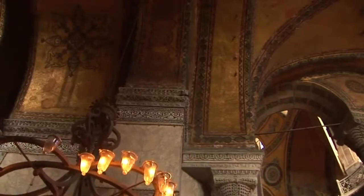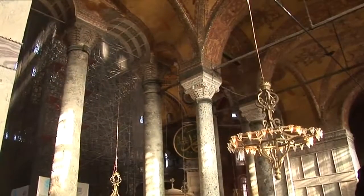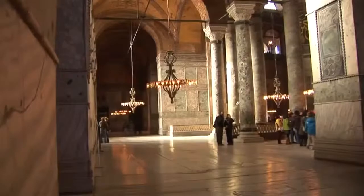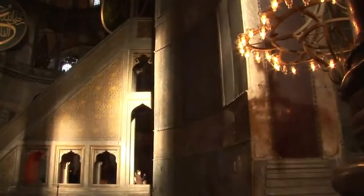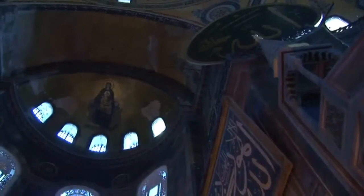The gallery level is adorned with several splendid Byzantine mosaics. The frieze and its vaults are adorned with mosaics with geometric motifs and crosses on a gold background. This beautiful apse mosaic depicting the enthroned Virgin and Child is the oldest of the surviving mosaics.